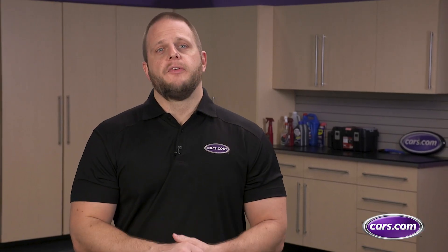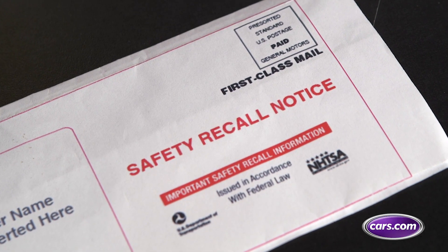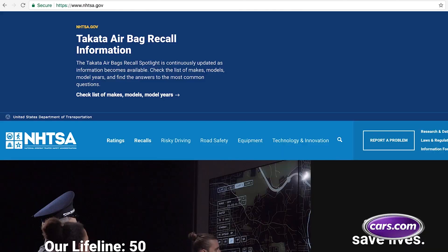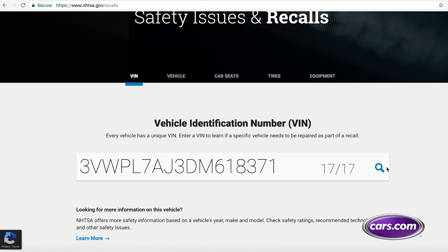Those may be the biggest recalls of last year, but the one that matters most to each motorist is the one that affects their car. The National Highway Traffic Safety Administration sends vehicle owners a notice in the mail when their car is recalled, but you can double-check by going to NHTSA's website and using its VIN lookup tool to determine if your car is under recall.